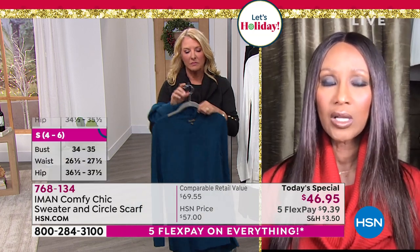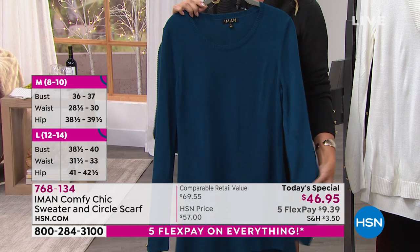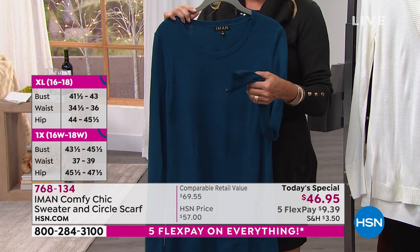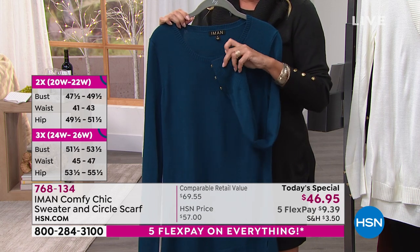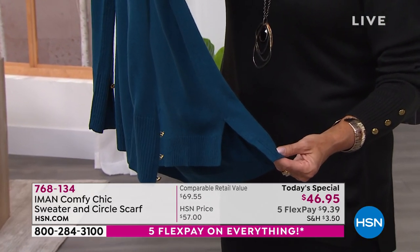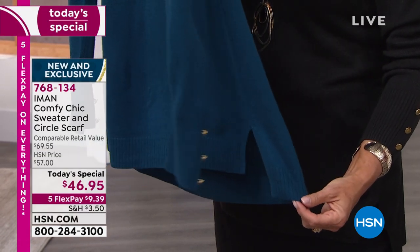Iman explains she really worked hard on this because she wanted to bring a today's special that, even as two pieces, looks complete when you're wearing it. She's wearing it with the scarf and it looks like a turtleneck. When you take the scarf off, you have the gold buttons on the sleeve — it's completely finished. There are slits on the side so it's never too tight. Iman says she hates fussing with her clothes: 'I want to put it on and completely forget it and let the clothes do what they're supposed to do, not make me feel uncomfortable or self-conscious.'